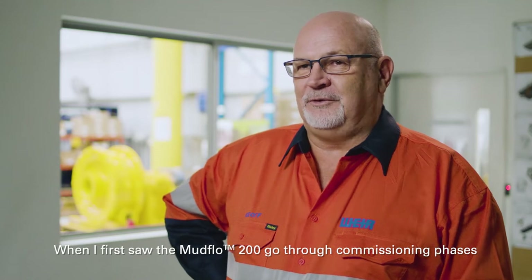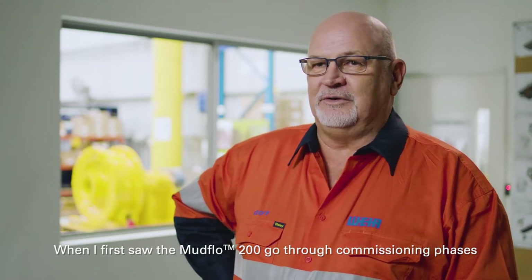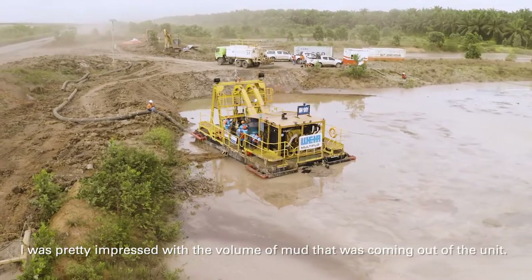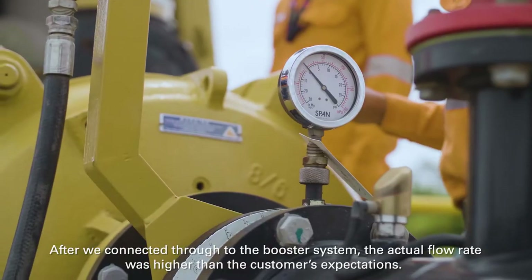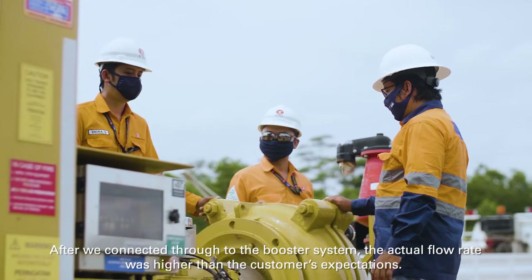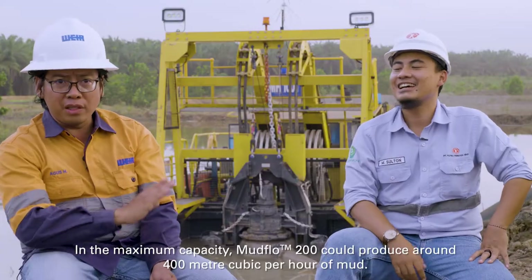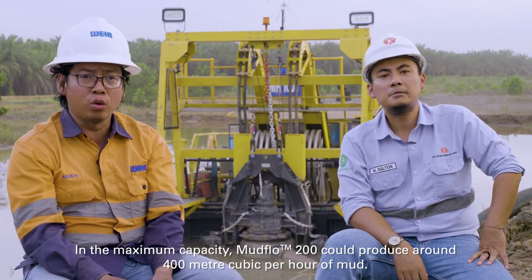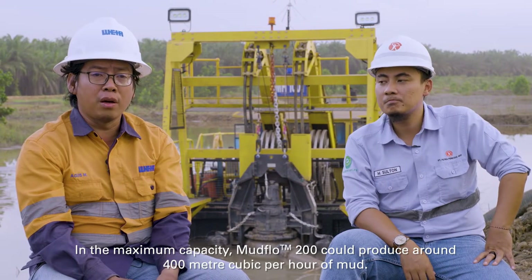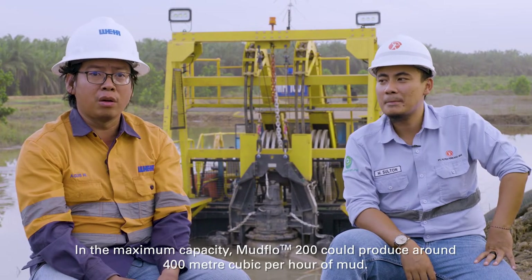When I first saw the Mudflow 200 go through the commissioning phases, I was pretty impressed with the volume of mud that was coming out of the unit. After we connected through to the booster system, the actual flow rate was higher than the customer's expectations. At maximum capacity, the Mudflow 200 can produce around 400 cubic meters per hour of mud.